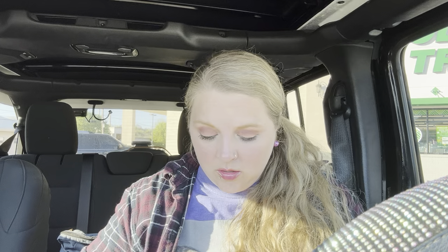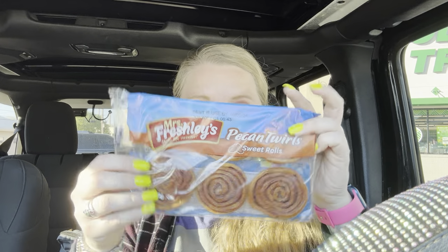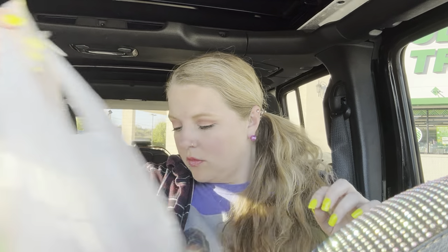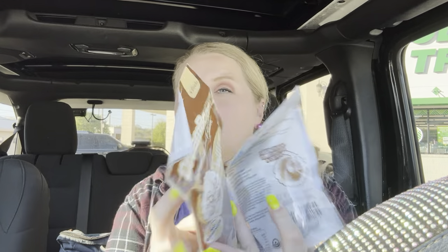I actually have another Dollar Tree haul that I filmed yesterday that I haven't uploaded yet. I just haven't had the time. I also got some pecan swirls — I got two of those. And then I got Opal some of these Dream Bones; these ones are the waffle sticks and the donuts. Opal loves these.